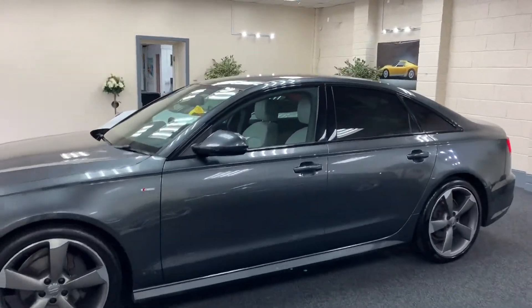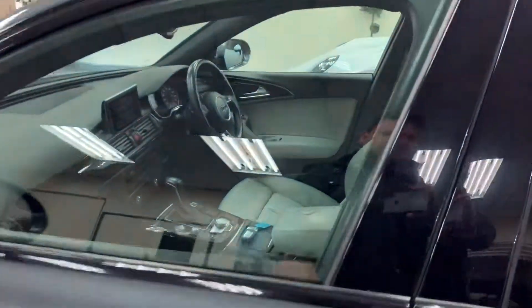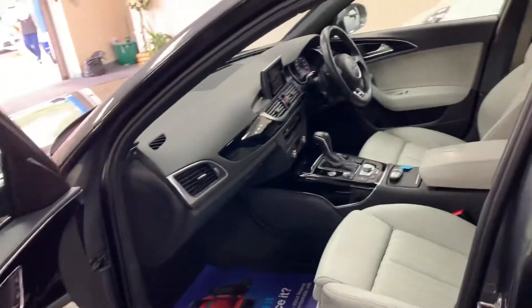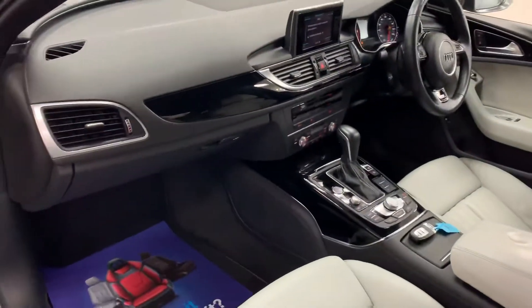It's got the 20 inch 5 spoke alloy wheels with premium tyres all round. S line embossed seats, all in fantastic condition.